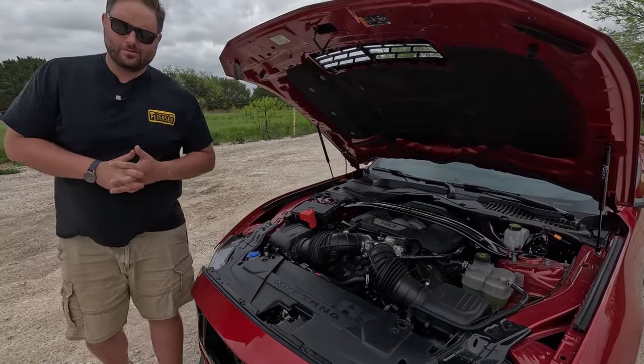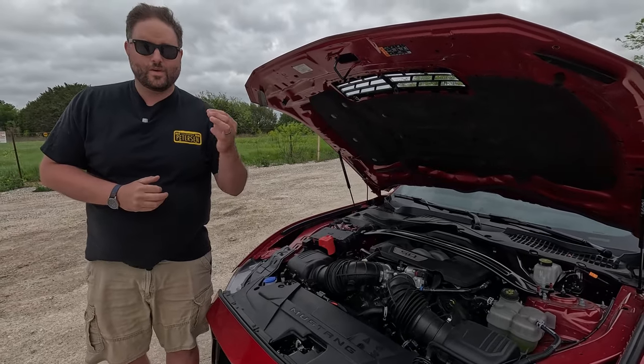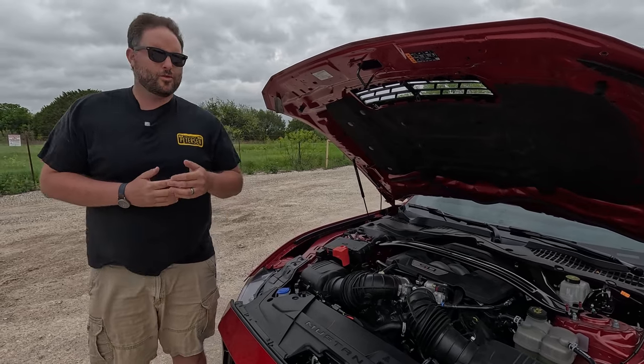All that power is paired to an MT82 — I know, Ford — but still a six-speed manual. Luckily this comes with the 2018 and newer twin-disc clutch from the factory, and it doesn't miss shifts. It actually works quite well.